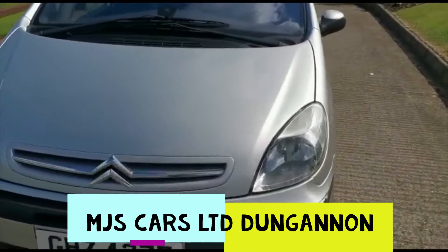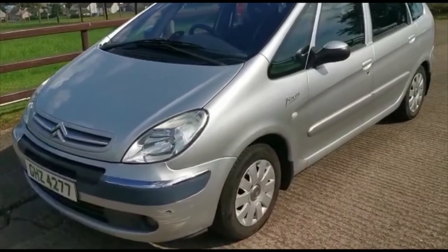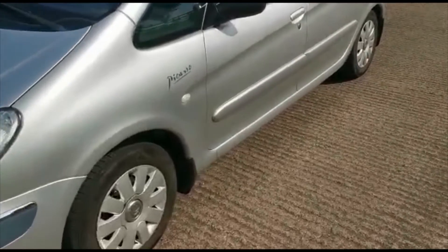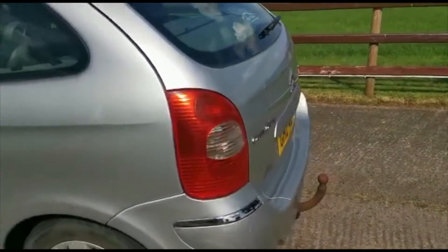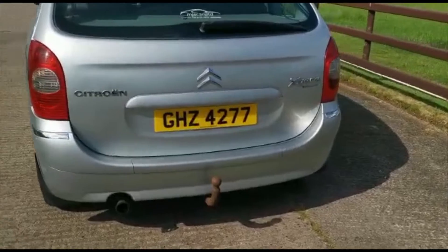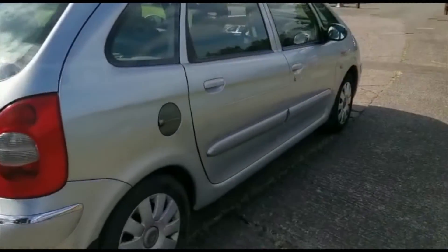Hello everyone. I just want to show you this Citroen Picasso 2005 we currently have for sale. The car is a 1.6 diesel, 111,000 miles and MOT until September 21.